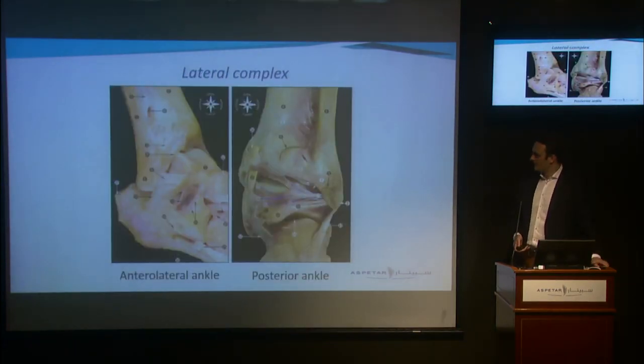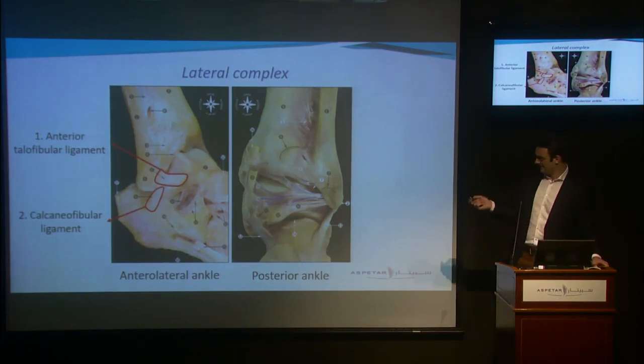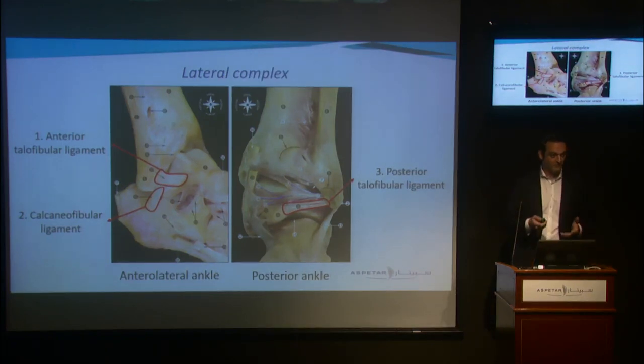The lateral complex consists of three individual ligaments: the ATFL (anterior talofibular ligament), the calcaneofibular ligament, and the PTFL. The ATFL is the first to be injured, followed by the calcaneofibular ligament, and then — in theory at least — the posterior talofibular ligament, which is the least commonly injured. These are common with inversion sprain.